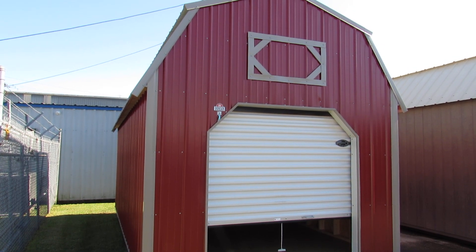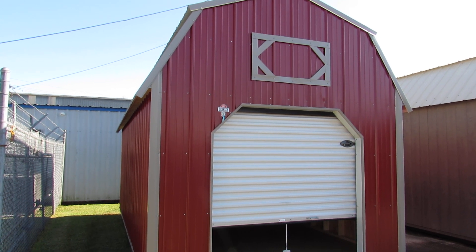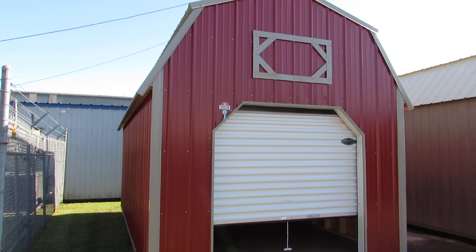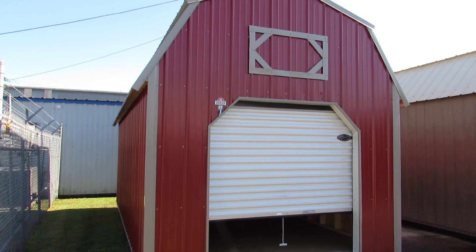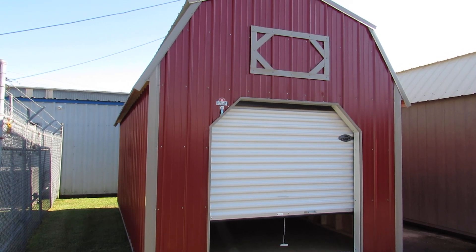This is one of many sidings that Dirksen offers. We can also do this building in an LP SmartSide painted finish — there are 15 colors available. We can do it in an LP SmartSide urethane finish with four colors available. We can also do it in a regular horizontal metal or in a T111 siding.